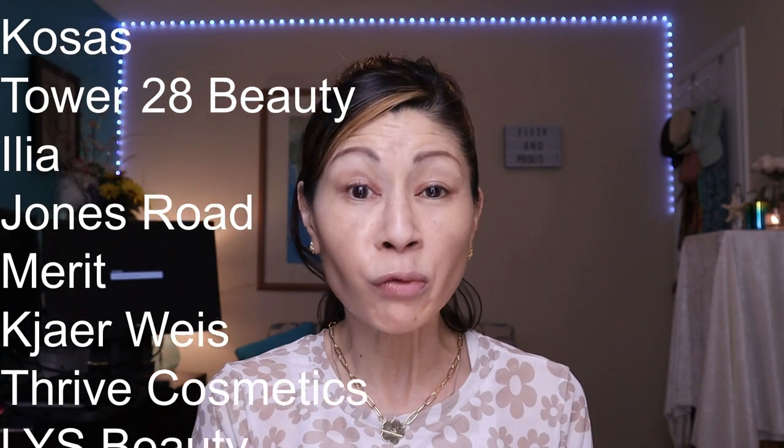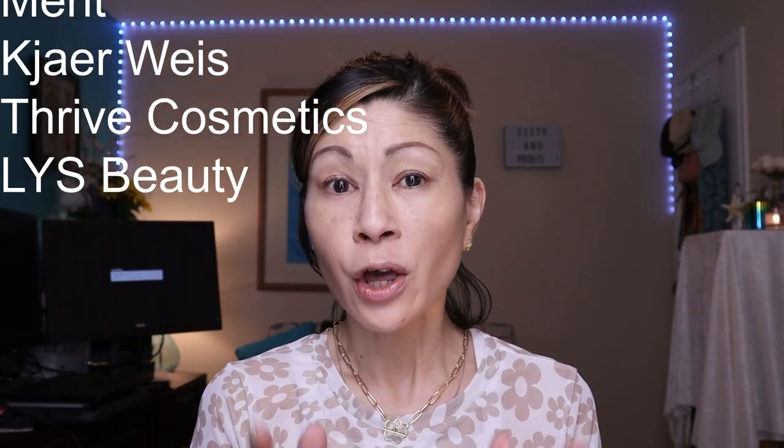I went through a rabbit hole of all these clean makeup companies. Some that I've been really into and testing out: Kosas, Tower 28, Ilya, Jones Road, Merit, Keir Weiss, Thrive Cosmetics, and LYS Beauty. So there's a great selection of clean makeup companies with fantastic products for us — it's not as slim pickings as it used to be.